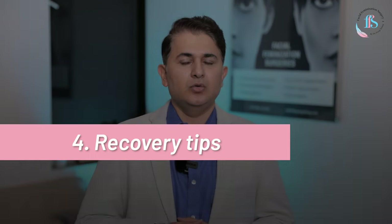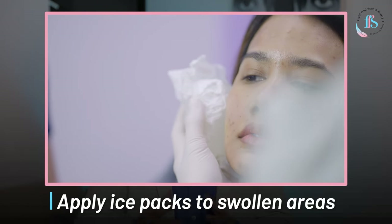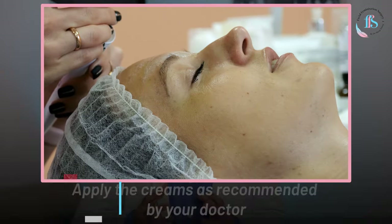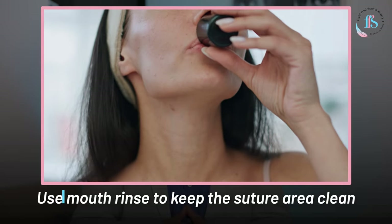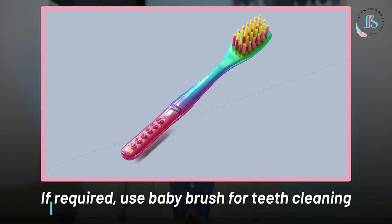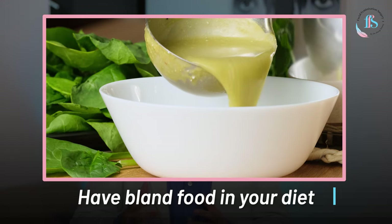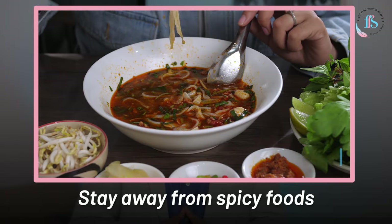For a faster recovery at home, you should sleep with your head elevated, continue with ice application to areas which are still swollen, apply the creams as recommended, and keep the suture line clean and healthy. After a jaw shave surgery, there will be stitches inside the mouth, so we recommend using a mouth rinse and a baby toothbrush if needed. You should have bland food — soups, fruit juices — and stay away from food which is too spicy.